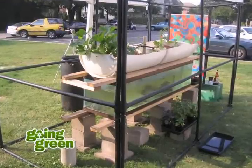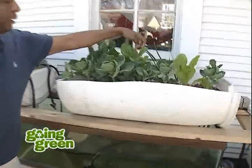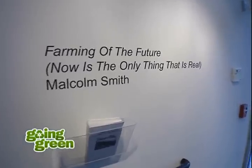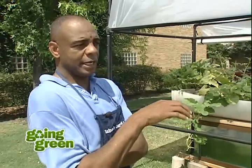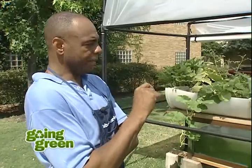Malcolm calls aquaponics farming of the future, and he's quick to point out this method is a productive process that can happen here and now. Farming of the future — and also in parentheses, now is the only thing that's real, because the past does not exist and neither does the future. The only thing that's real is this moment, like we're having right now. I wanted to let people know that you can do this right now at a very affordable price, for next to nothing.